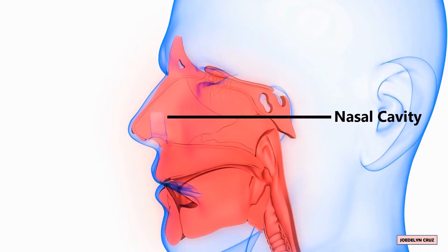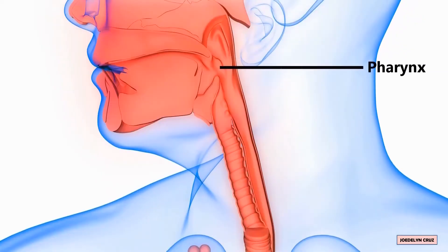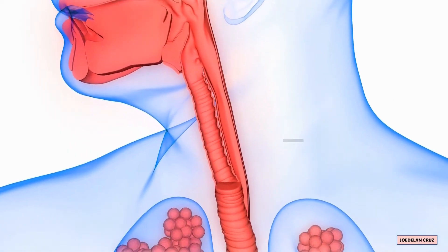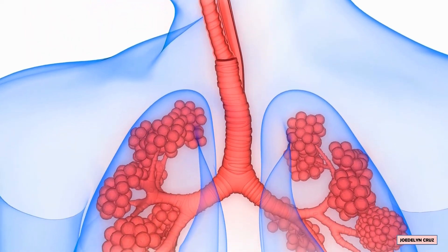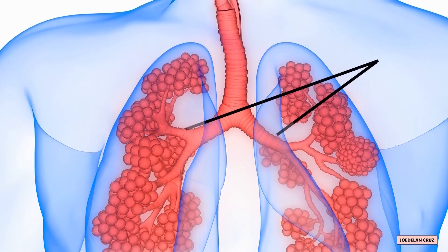pharynx, larynx, trachea, bronchi, and lungs.